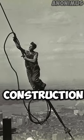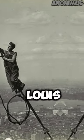Photograph of a cable worker during the construction of the Empire State Building, taken by Louis Hine in 1930.